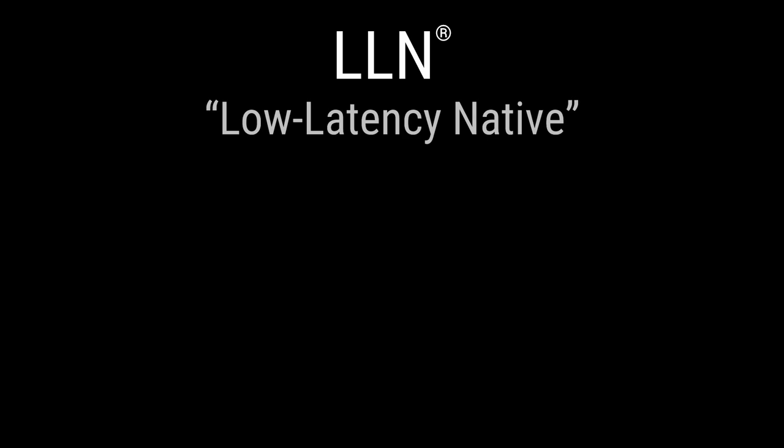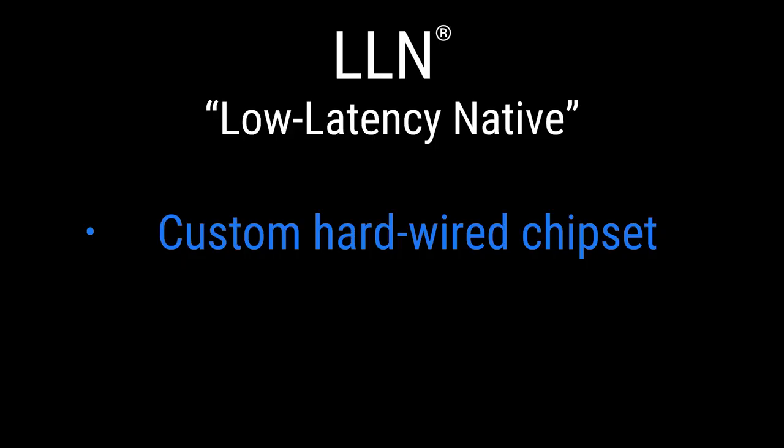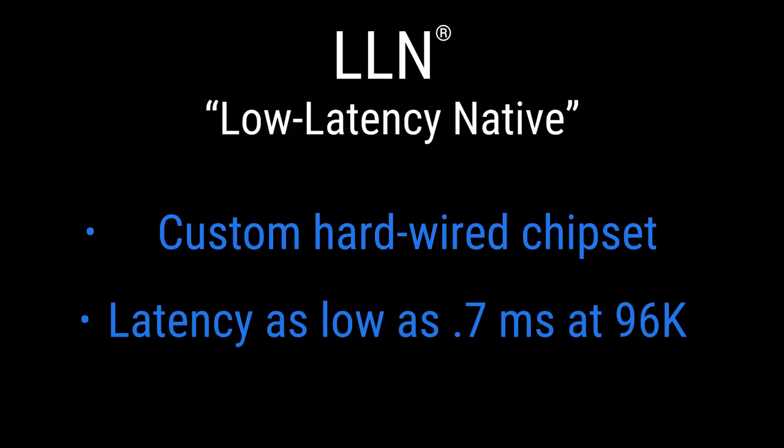Simply having amazing audio specs wasn't going to be enough if we were truly going to create a virtual recording studio that worked with our virtual microphone systems and virtual analog software — because the issue with many native solutions has always been latency. That's out the window with the VRS-8 because we created a new technology we are calling LLN, or Low Latency Native. LLN features a custom-built hardwire chipset with no firmware or software in the converter path to slow things down, so the driver to audio is direct. For Mac the digital connection is Thunderbolt, achieving the lowest latency in the market for a native system — with a native round-trip that goes as low as 0.7 milliseconds.